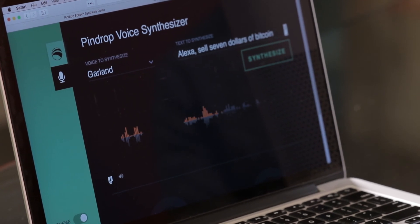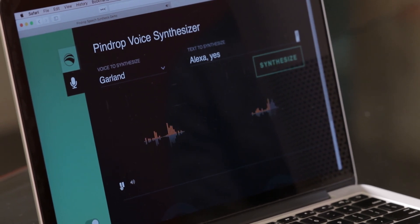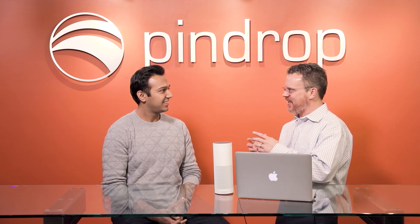Alexa, sell $7 of Bitcoin. Ready to place your order to sell $7 of BTC. Proceed. Alexa, yes. I am sorry, I think you are trying to imitate Matt Garland. She distinguished that it was Matt being imitated, but that it wasn't really Matt — the same thing that happened in your brain when you heard the audio happened in this system. We're able to distinguish that characteristic and respond to that attack.